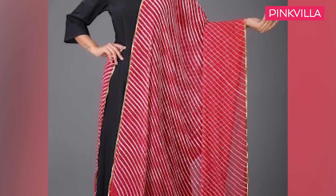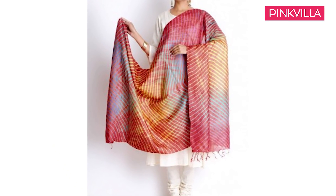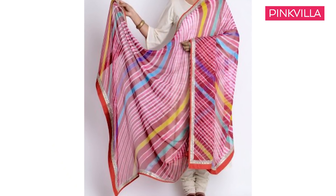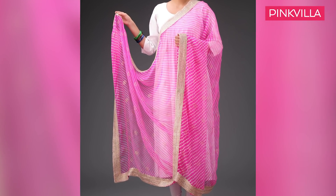Fashion is majorly crushing on this particular piece. It is easy, light and all things desi — the leheria dupatta can add all the worldly charms to your otherwise monotonous outfit. Pick one in a bold colour like a rani pink, deep blue or a mango yellow with broad, thick and rich gotha patti work.